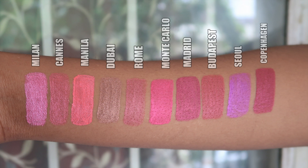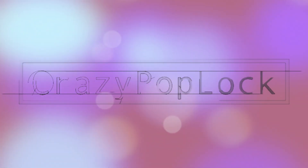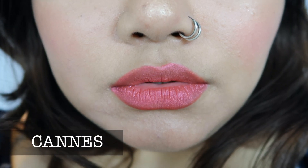The NYX Soft Matte Metallic Lip Cream range definitely feels very drying on the lips, so I would highly recommend that the lips should be well prepped with a very good lip moisturizer or lip balm. Apply that first so that the lips don't feel as dry and it feels more comfortable.